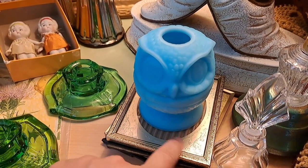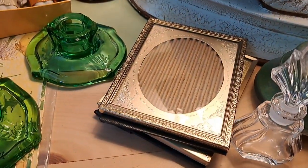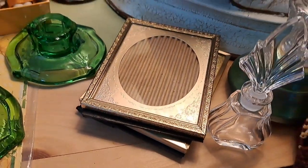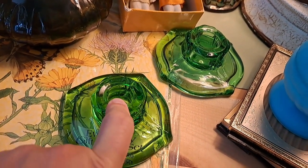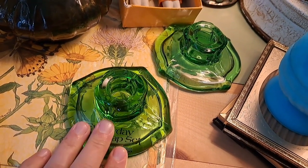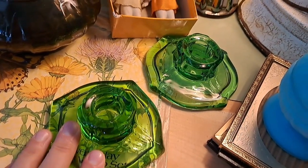These picture frames have non-glare glass and that real old kind of looking matte inside — I got two of those. I also got these green glass pieces; I was hoping they glowed. I did not have my UV light on them at the time, and disappointedly they do not glow. But I do love green glass, so still pretty cool.